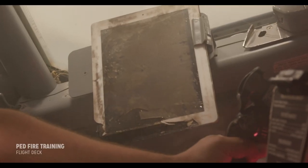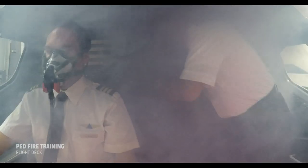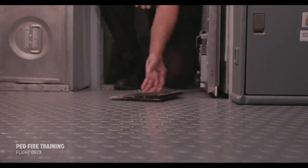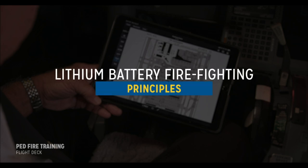When an overheating device is identified, the hazard to the aircraft is significantly reduced if the device is immediately removed from the flight deck. The aircraft floor is a good location for easy access to fight the fire, as well as decreased fire spread. There are basic lithium battery firefighting principles that always apply, even if the device is not removed from the flight deck.